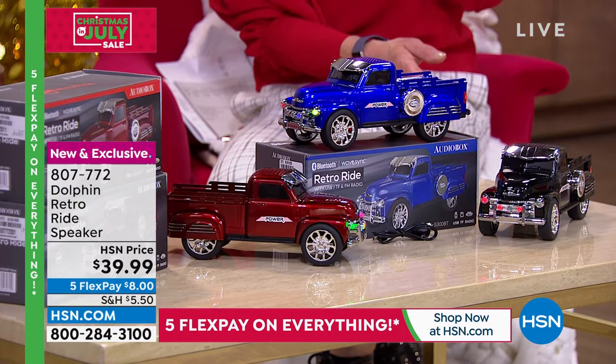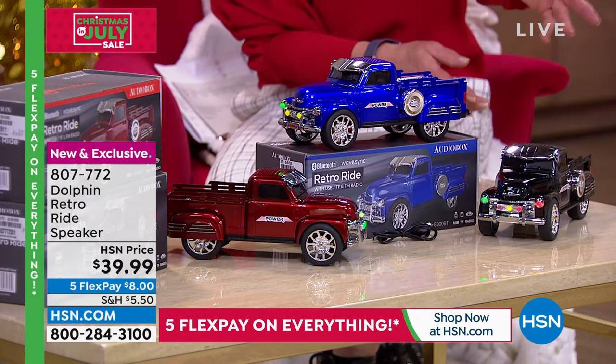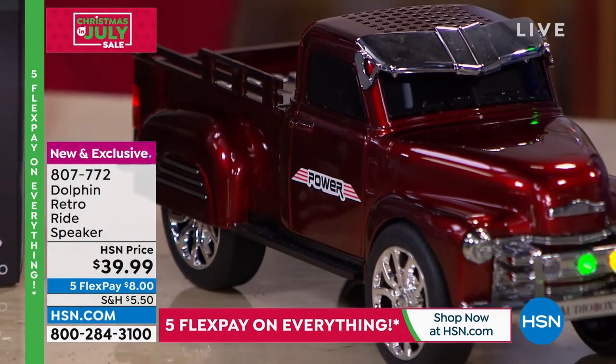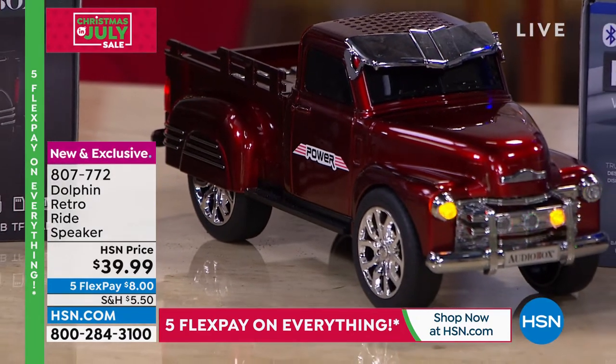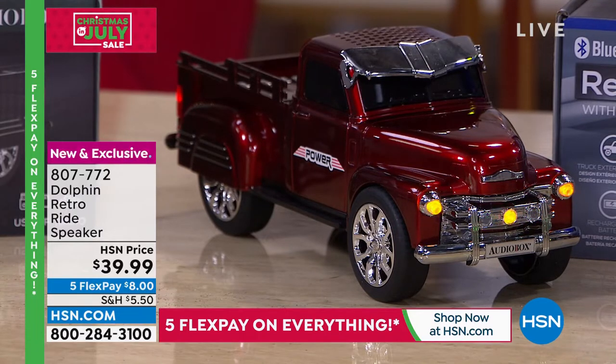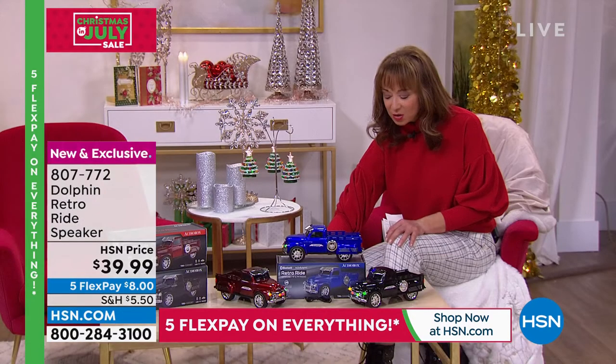All you do is pick your color of choice. We are calling it black, blue, and red in the system. And yes, we are going to get appy because it plays music.